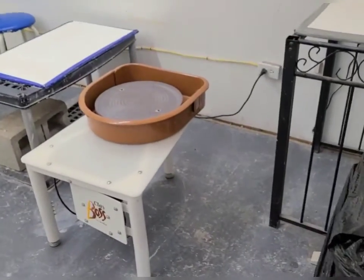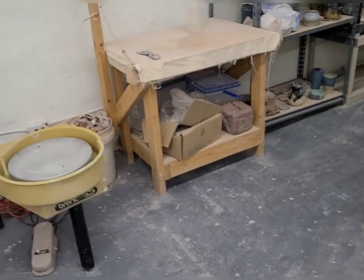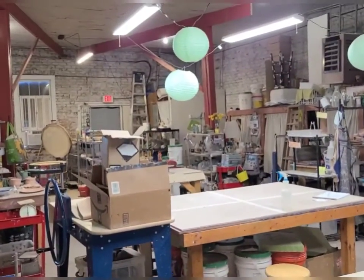This is our wheel room where we throw. I teach classes here every Thursday. And this just takes you right back into the studio. So this is what I do — this is my full-time gig, and then the farm is the other full-time gig, so I have two full-time things going on. Thank you for going on the tour with me, and I'll see you back at the house.